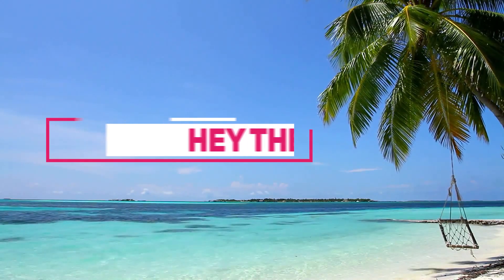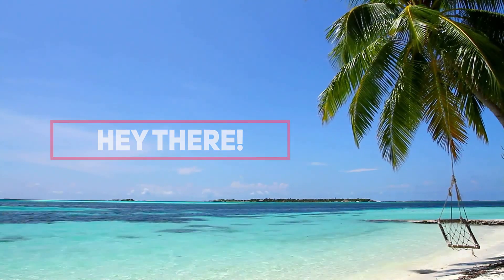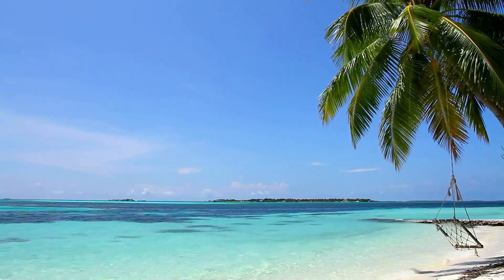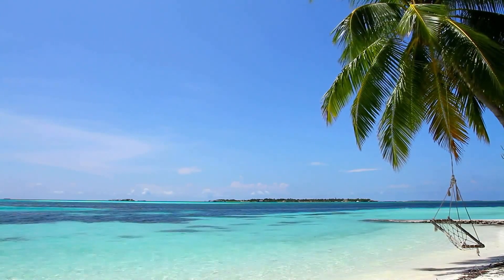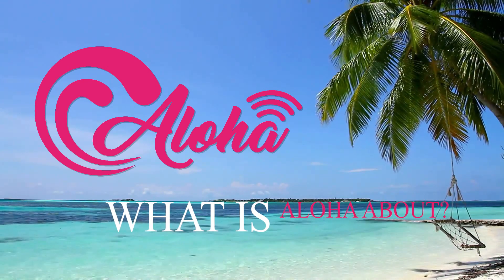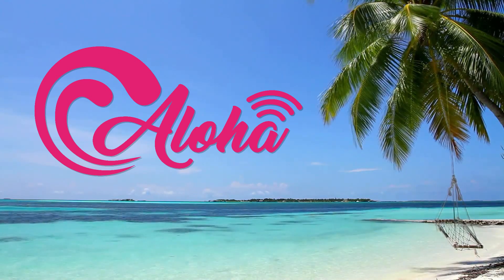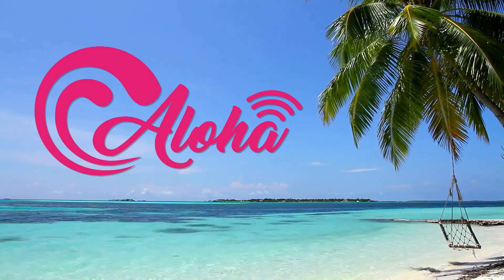Hello ladies and gentlemen, welcome back to the channel. This is the one and only crypto enthusiast Light Liger, and today I'm going to be doing a sponsored review of this app called Aloha Open Wi-Fi. The big question obviously is: what is Aloha about, what does the app do, and why should you use it? Hopefully I'm going to be answering all those questions in this video.